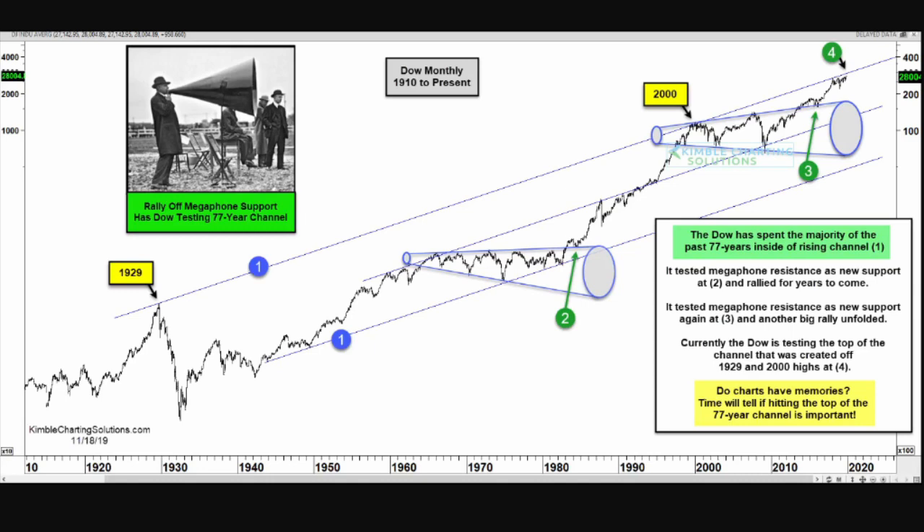With the trend being strongly higher, will the Dow break out and continue, forgetting that it is testing the top of this long-term channel indicated by green number four? Or will the Dow remember that the top of this channel is in play and take an important breather — or worse, a crash? Or are we going to begin another megaphone pattern?